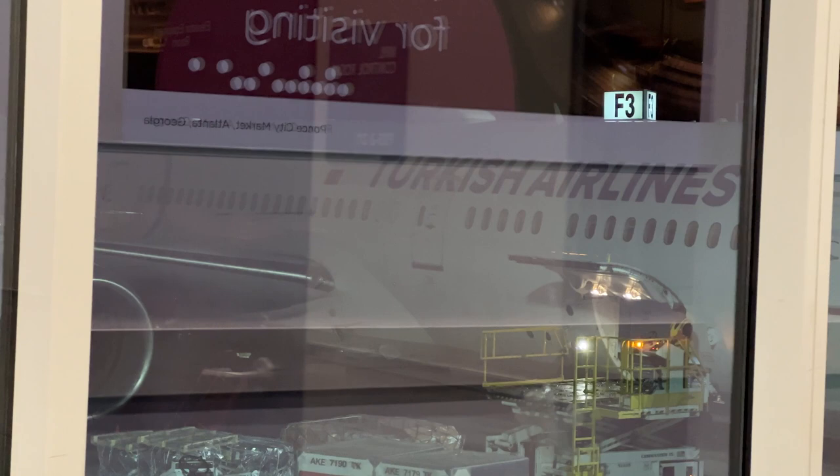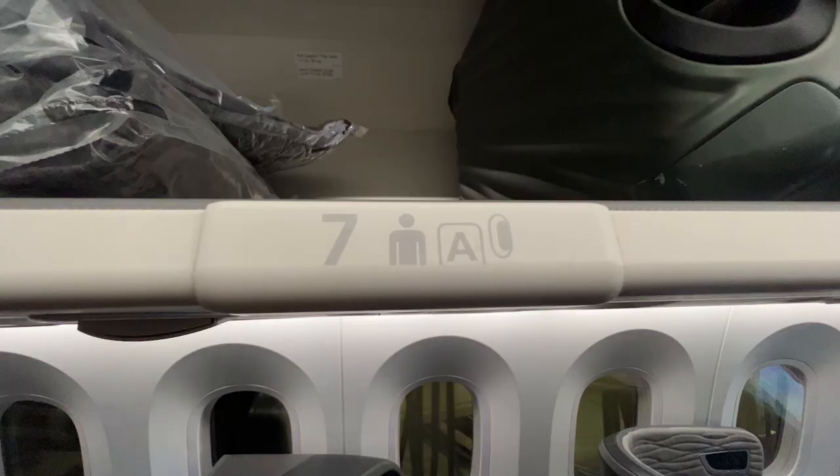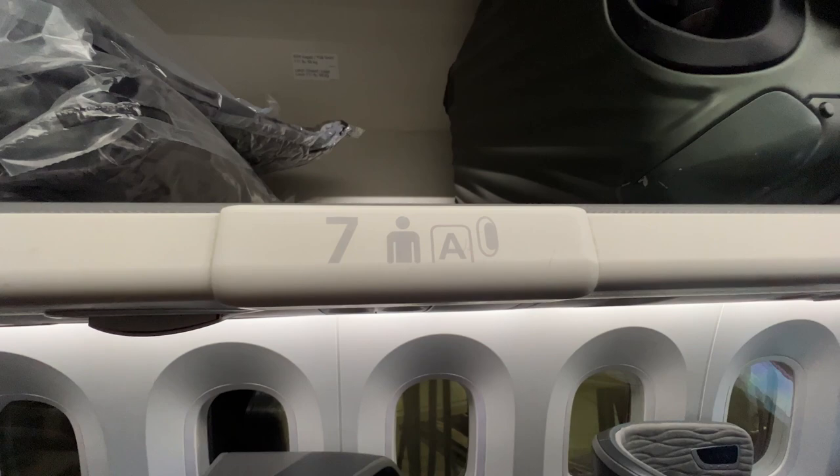First let's head over to our flight. We're flying Turkish Airlines from Atlanta to Istanbul. Stay tuned for the next vlog on how we booked this business class seat for 45,000 points. Remember to hit the like and subscribe button down below.